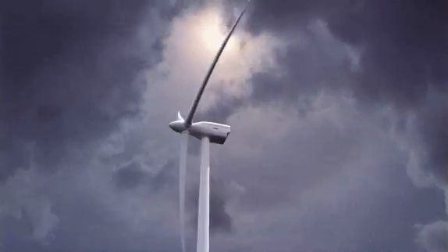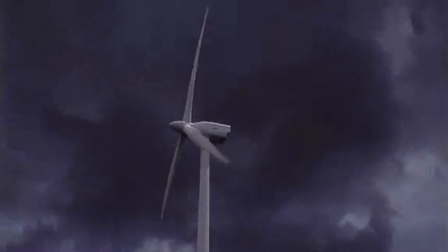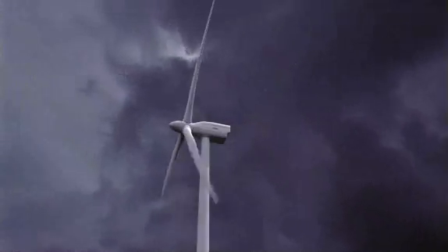Gales and squalls are natural influencing factors that cause load peaks in the driveline. With the help of its torque converter, the Wind Drive compensates for these loads in a unique way.